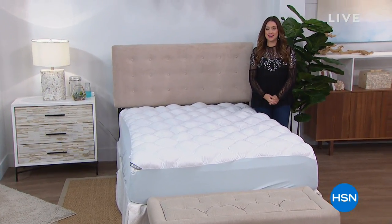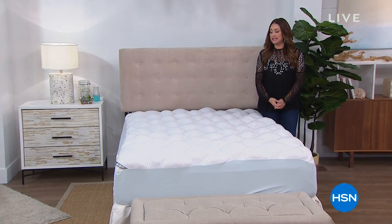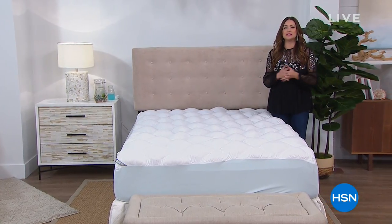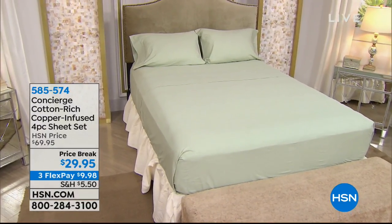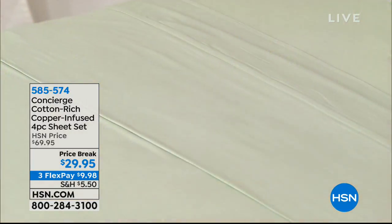Hi everybody, it's so nice to have you shopping with us this afternoon. My name is Keri Smith, and we're taking it into the bedroom with Concierge Collection — an HSN exclusive collection that truly is going to ensure luxury and an amazing night's sleep, at such affordable prices today. This is an example: the cotton-rich, copper-infused four-piece sheet set.